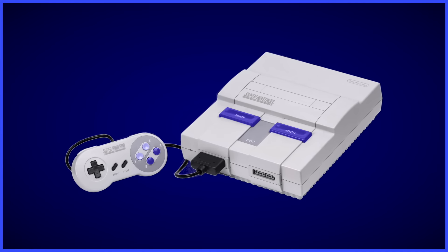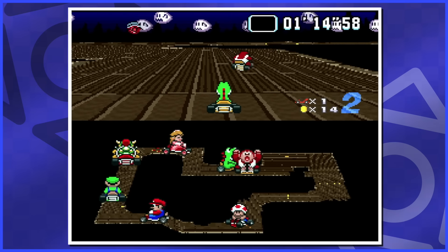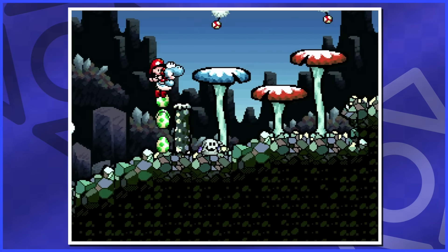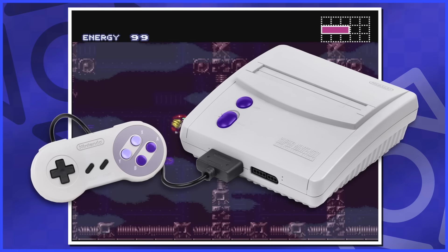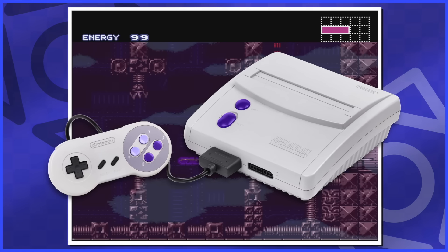The SNES got a redesign late in its life. I think it's fine, but I don't really see any real reason to use this compared to the original model. Unlike the NES top loader, at least it has AV out. However, that's all it has — the original SNES allowed for loads more different video outputs, so in the end this redesign just feels like a downgrade across the board. The design is kind of boring and it's functionally worse than the original.